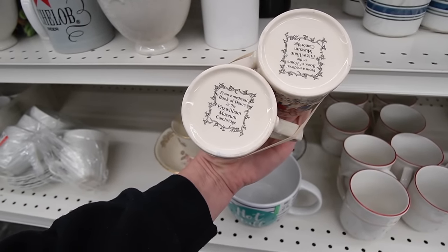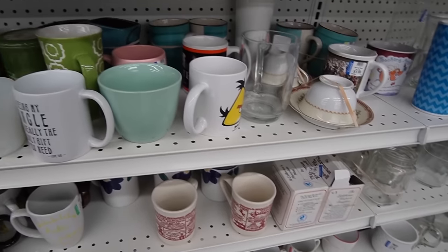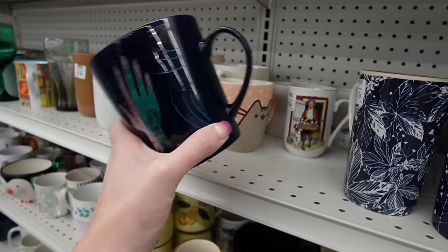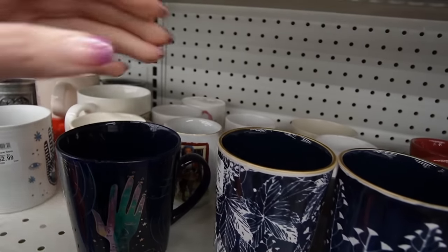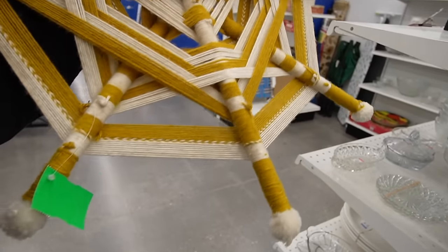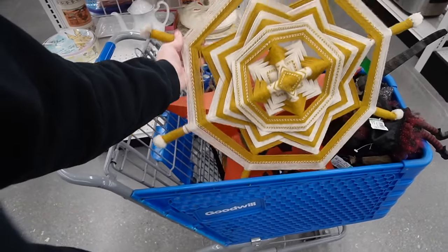Those are cute mugs — from a medieval book of hours in the Fitzwilliam Museum, Cambridge. There's a Bubble Yum mug. Looks interesting, but not really interesting enough. I do like this — what is this? Palmistry. Kind of cool. And these — I like the design of those, but I don't suspect they're worth very much. That's really cute. I don't know what's happening but it's cute. What in the world is this thing? It's kind of crazy. Is it boho? I love that mustard yellow. I'm kind of digging the mustard yellow. I feel like we'll stick that in there for now.